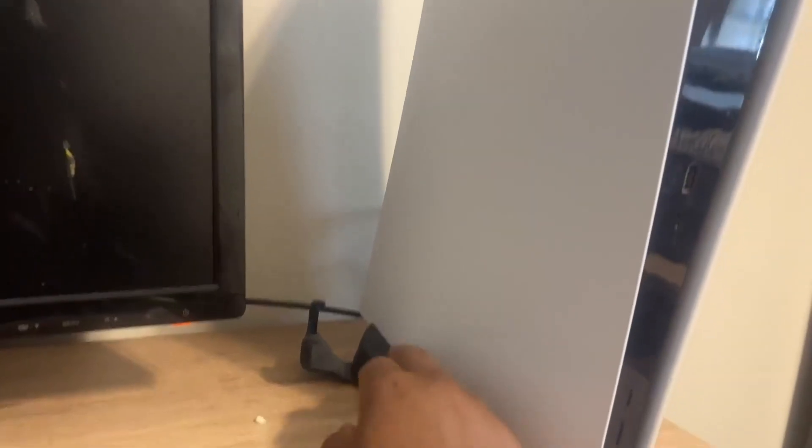Welcome back to another Inspire RVs video. Today I want to go over my number one accessory when buying a PlayStation 5. Lately I have been seeing that some of the PlayStation 5s that have been coming out have not been coming out with the actual PlayStation stand, and I do not know why.